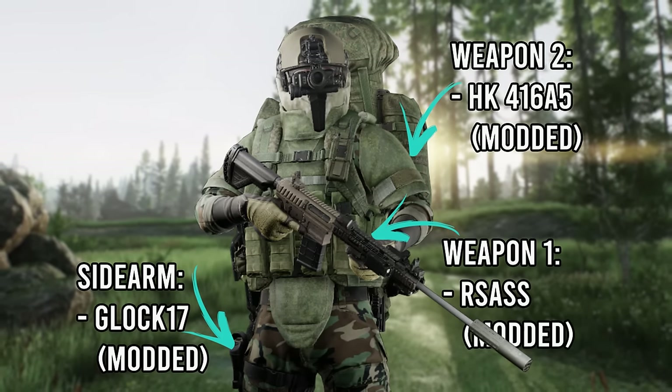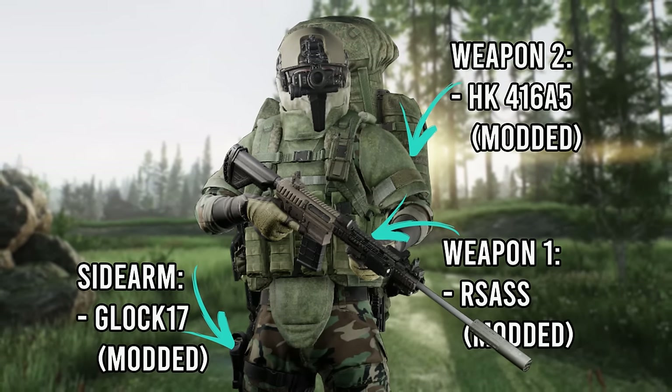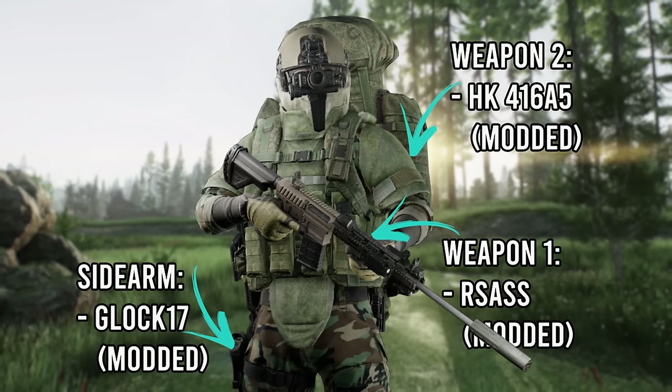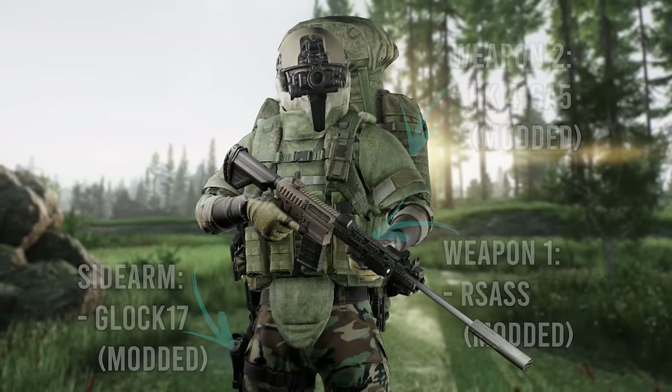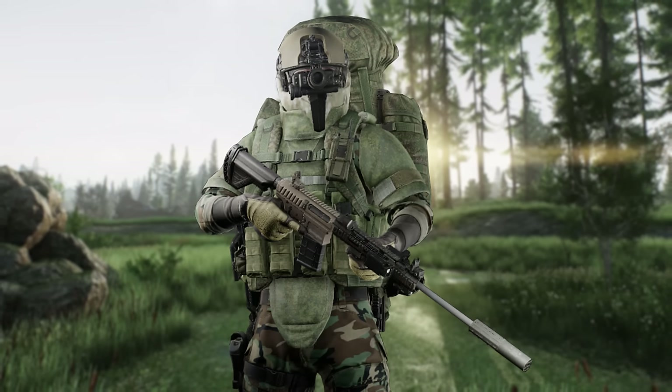In terms of weapons, we're going to be using an RSAS, HK416, and Glock 17. Same as the previous most expensive loadouts, all three weapon slots are going to be taken up. Oh my god, are we fat. I'm now going to leave you with some gameplay highlights of me using this setup.